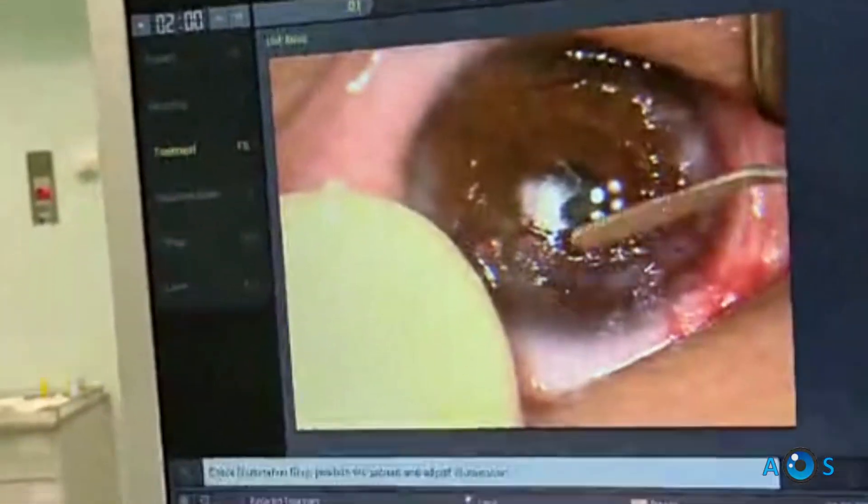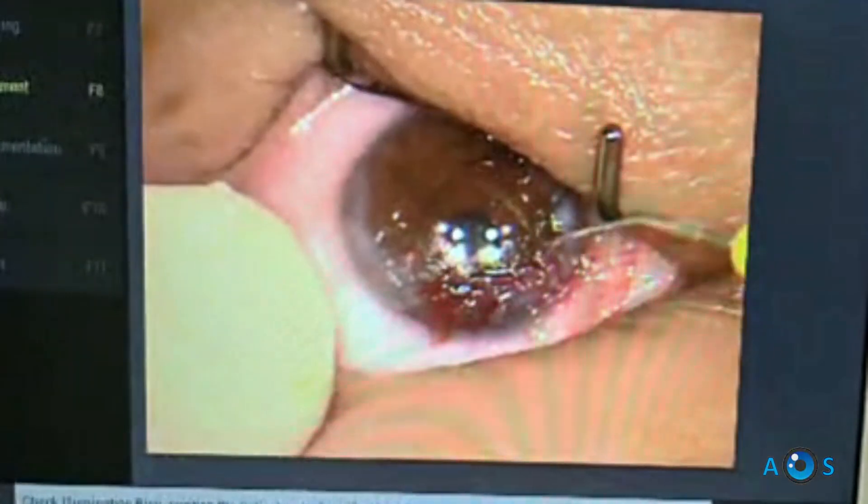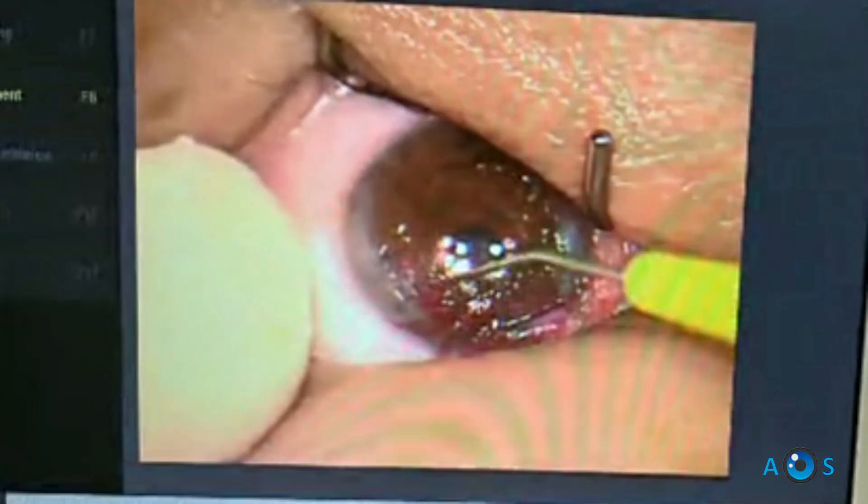Aim to clear at least an 8.0 mm central area. It is not necessary to completely remove all the fibrotic nodules, as this may make the refractive correction unpredictable due to corneal reshaping.